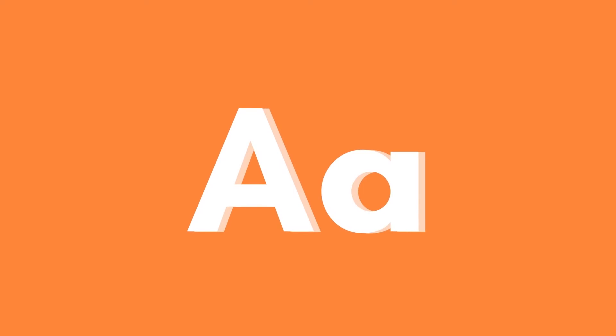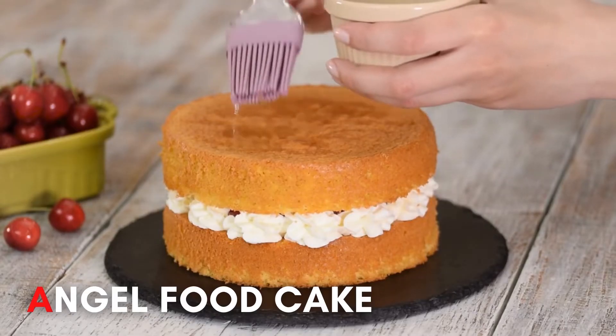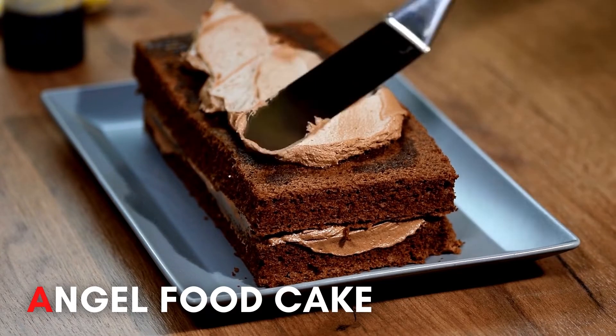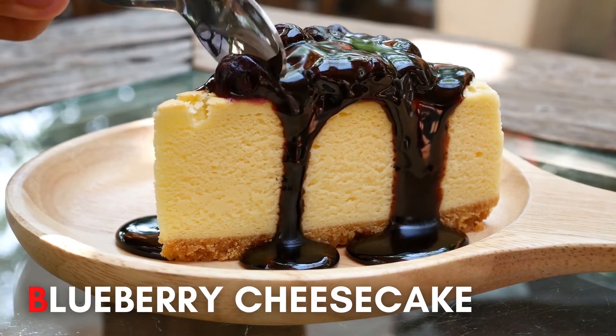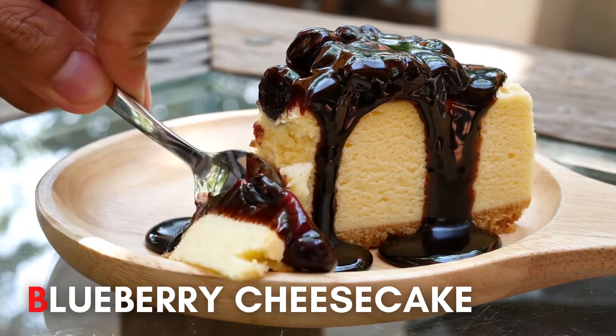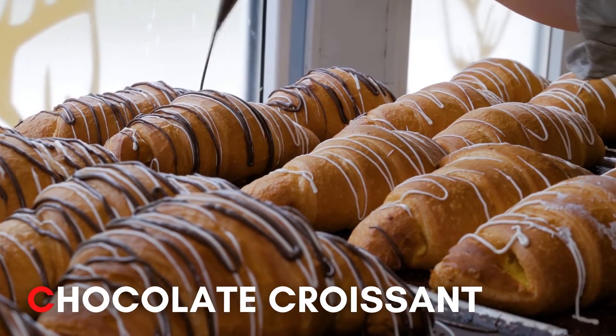A. Angel's food cake! B. Blueberry cheesecake! C. Chocolate croissant!